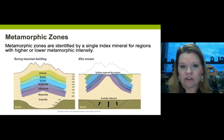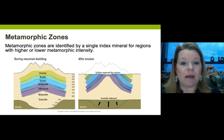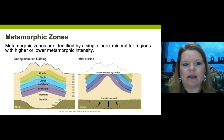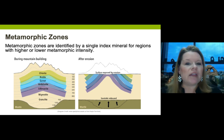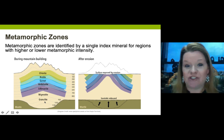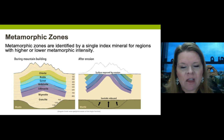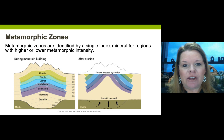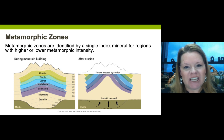Metamorphic zones are identified by precision index minerals - kind of like birthstones for January through December. Chlorite represents very low grade metamorphism, all the way down to granulite representing very high grade metamorphic conditions. Finding these index minerals in the field helps us piece together past geologic conditions.